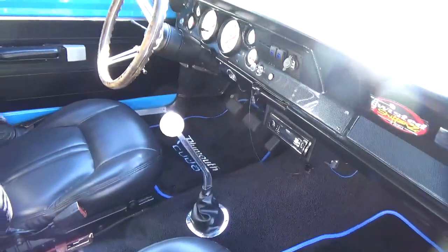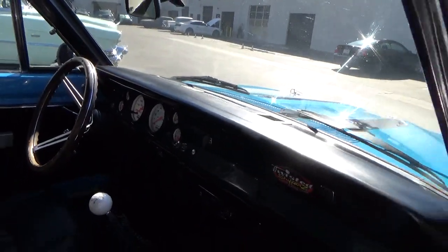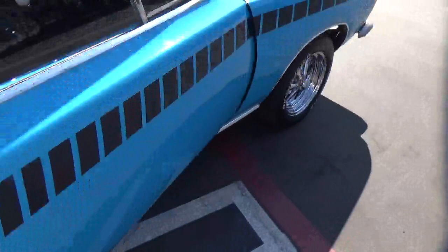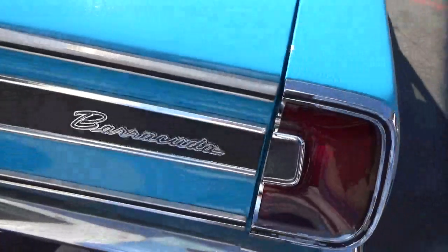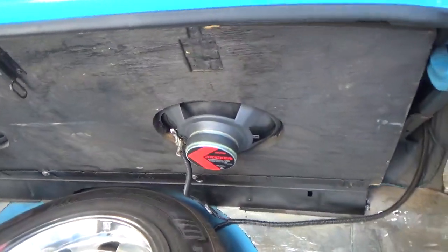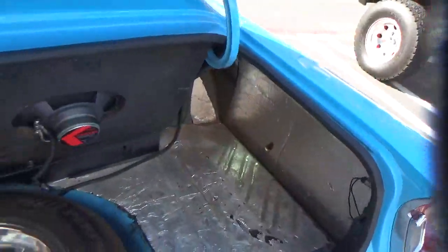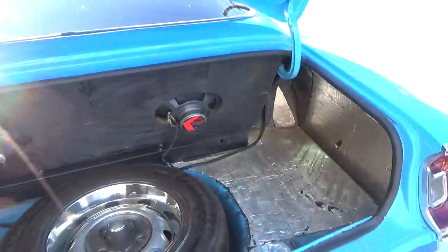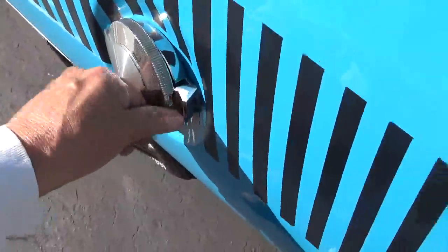It has a five-speed manual transmission, updated AutoMeter gauges. Very cool car. It has the great badging of the Barracuda. It has stereo bass speakers back here, sound deadening mat. It's all solid — I show underneath. It's very sanitary; I have a lot of photos underneath. It has what I think they call a Daytona style fuel tank.